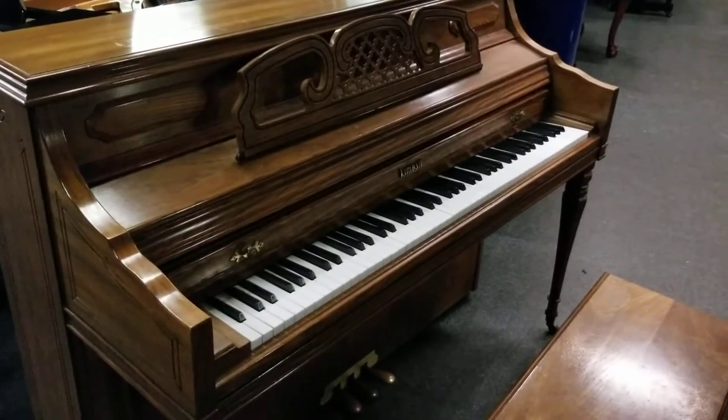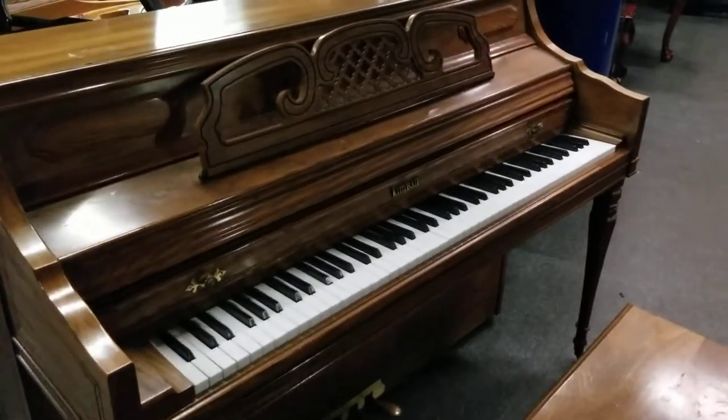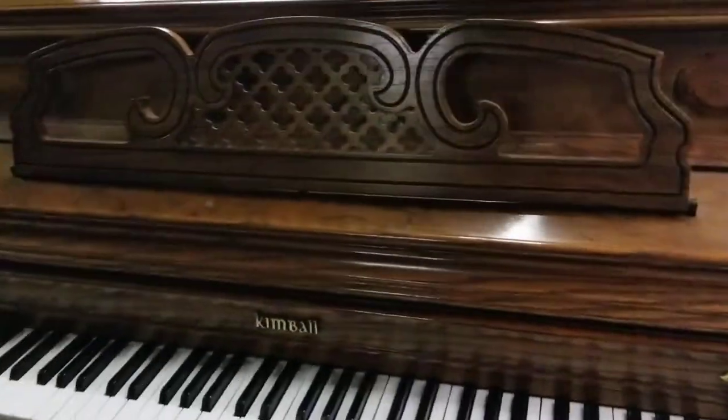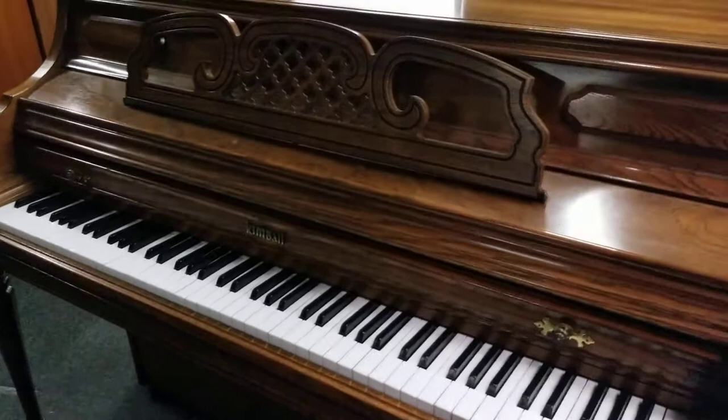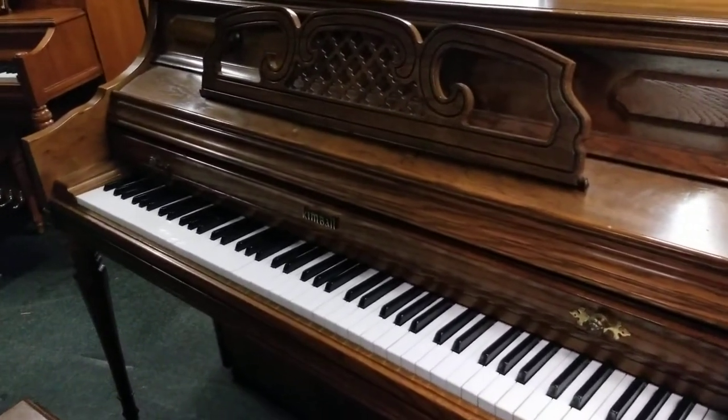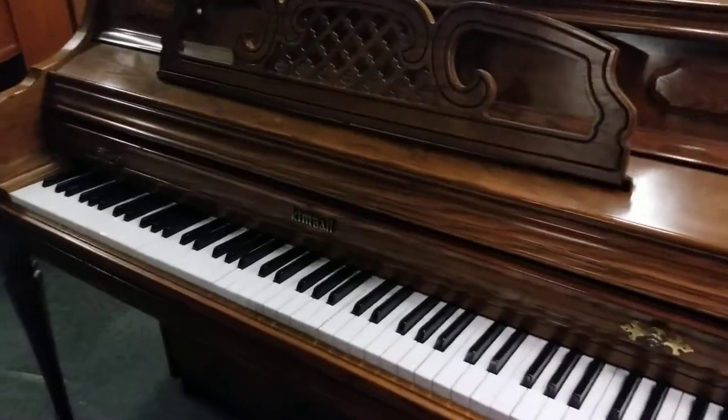Welcome to Piano Trends Music and Band. We're here at the warehouse again taking a look at another fine used piano that we have to offer. My name's Tim, and we here at PianoTrends.com have been around for 30 years — not the website, but the store.